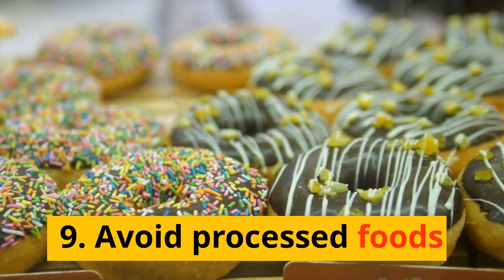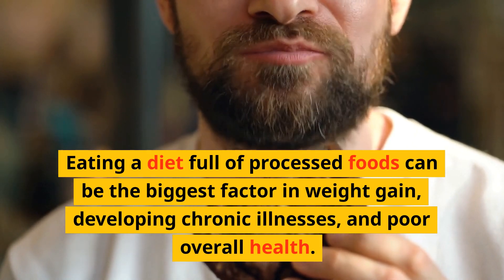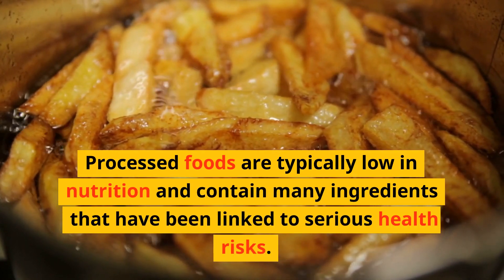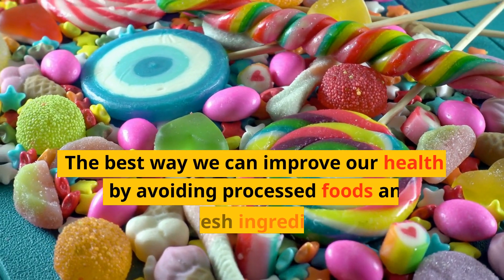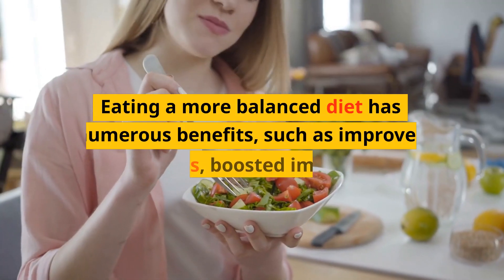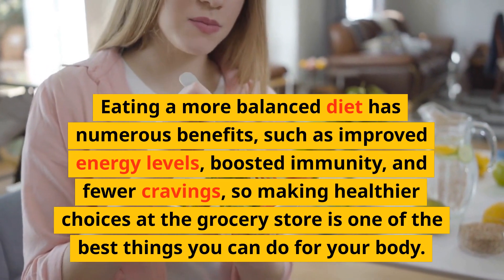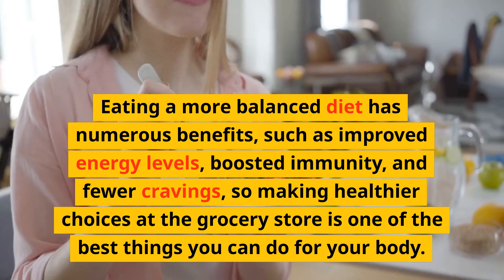Number 9: Avoid processed foods. Eating a diet full of processed foods can be the biggest factor in weight gain, developing chronic illnesses, and poor overall health. Processed foods are typically low in nutrition and contain many ingredients that have been linked to serious health risks. The best way to improve our health is by avoiding processed foods and shopping for fresh ingredients whenever possible. Eating a more balanced diet has numerous benefits, such as improved energy levels, boosted immunity, and fewer cravings, so making healthier choices at the grocery store is one of the best things you can do for your body.